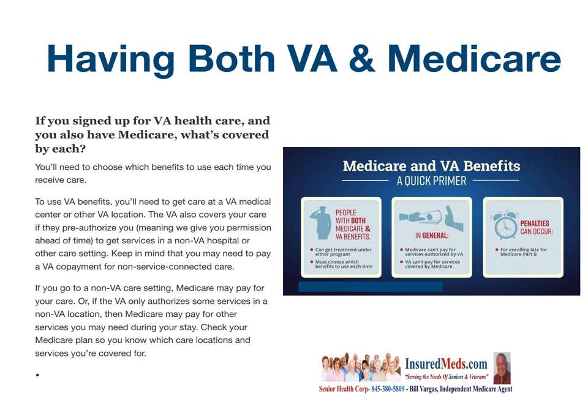Take a minute here — Medicare and VA services benefits: a quick primer.